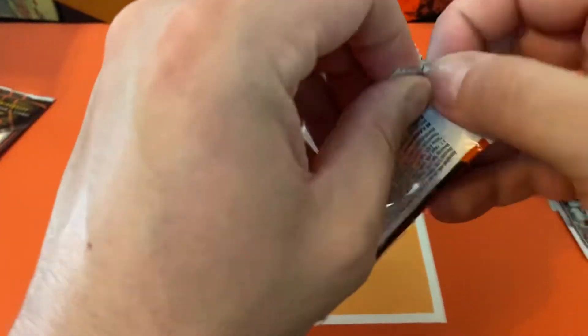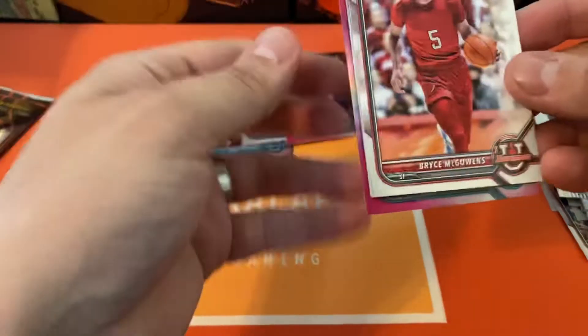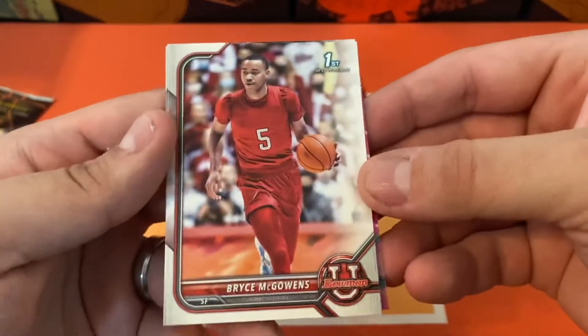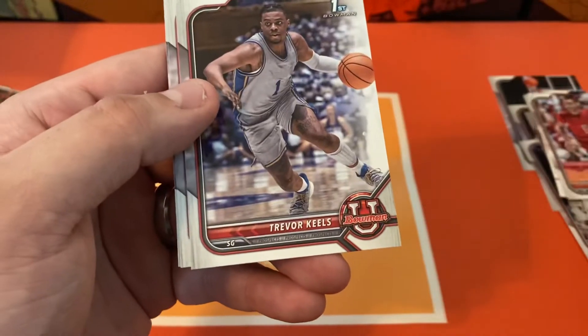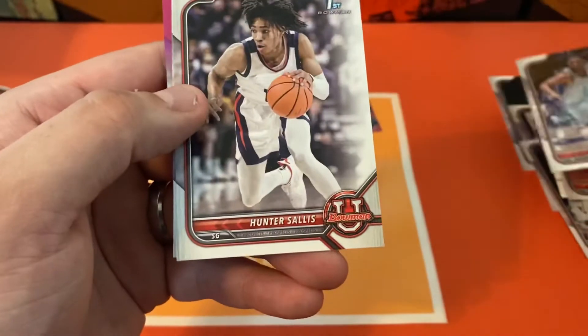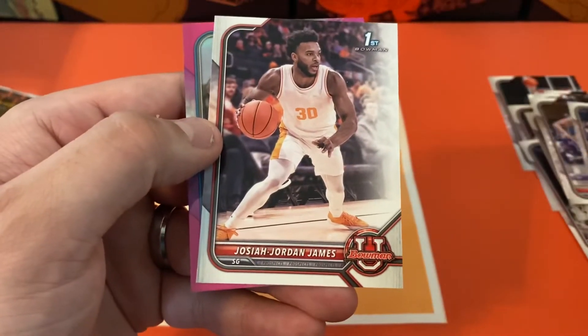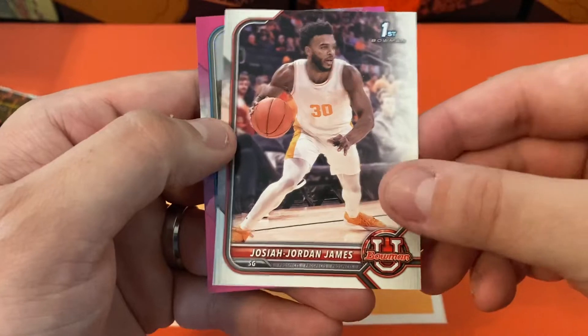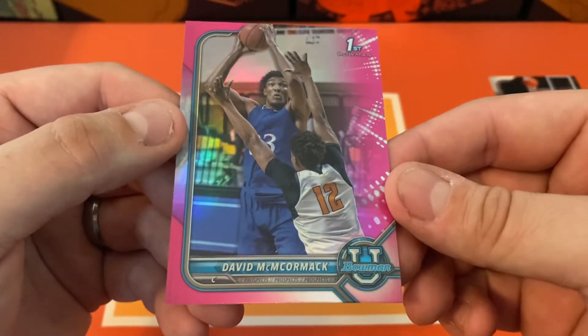Last couple packs — hoping we get lucky, maybe hit a numbered card or an auto on the last ones here. Gonna start out with Bryce McGowan, Trevor Neal, Hunter Salas, Josiah Jordan James. And our next pink is going to be David McCormick.